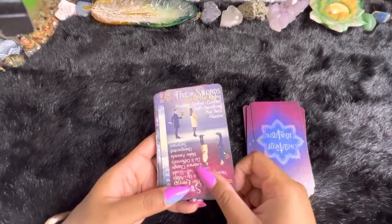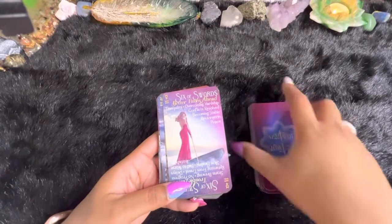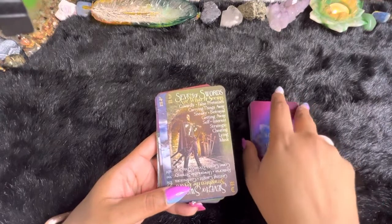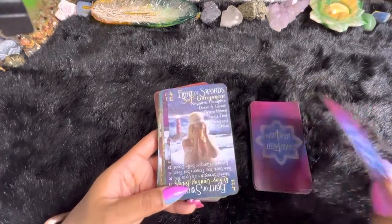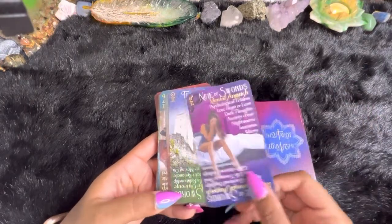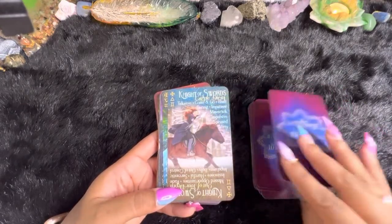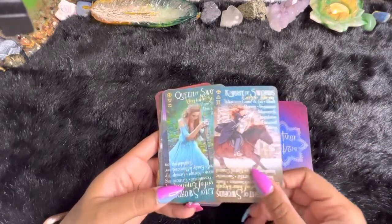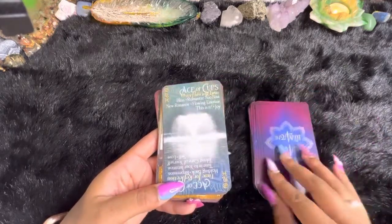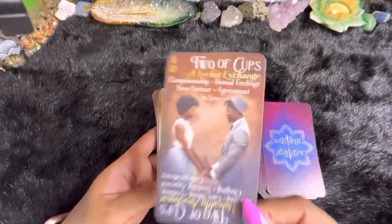I really can't stress enough how great these cards are for a beginner. I know I've recommended other decks for beginners in the past — that hasn't changed — but these decks are definitely very high on the list for beginners. Their shipping is really great too with Intuit Tarot. I got my decks in about two days.